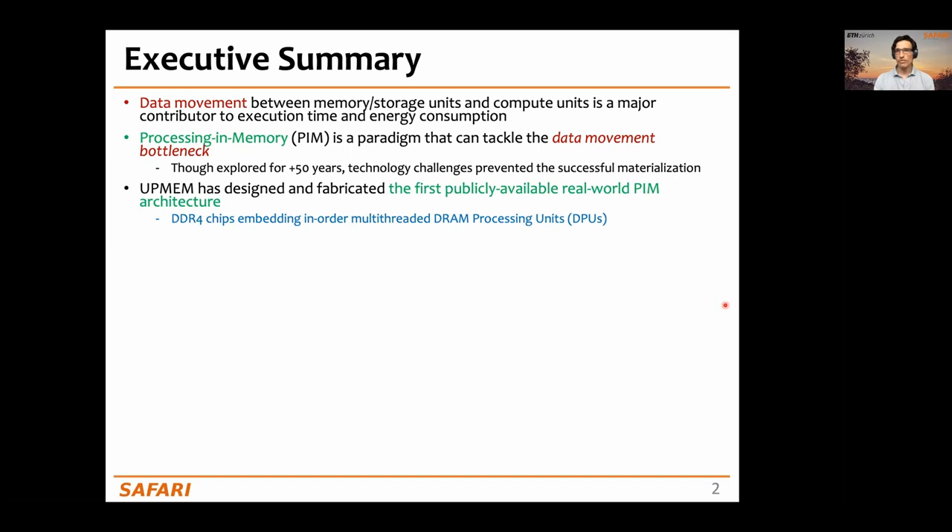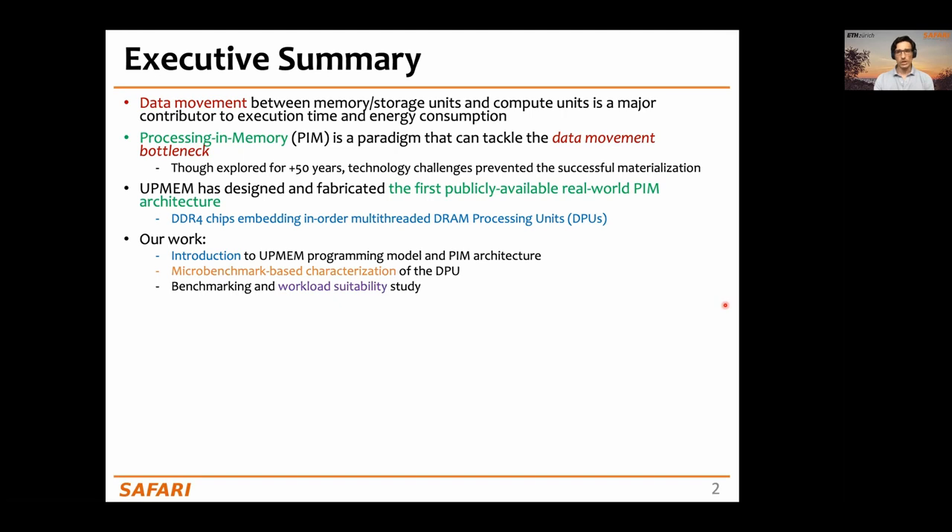UPMEM has designed, fabricated, and now commercializes the first publicly available real-world processing in memory architecture, which consists of DDR4 chips containing small processors called DRAM Processing Units, or DPUs. Our work is an introduction to the UPMEM PIM architecture and programming model, a characterization of the DPU, and a benchmarking and workload suitability study.